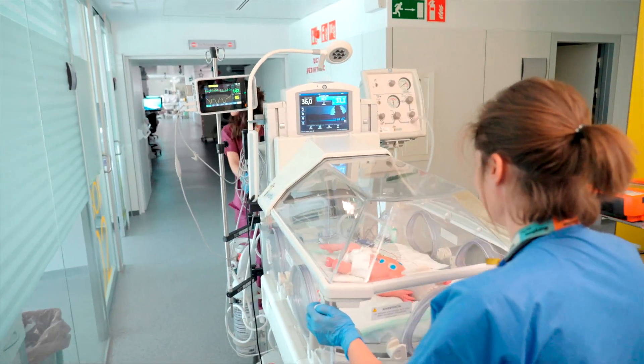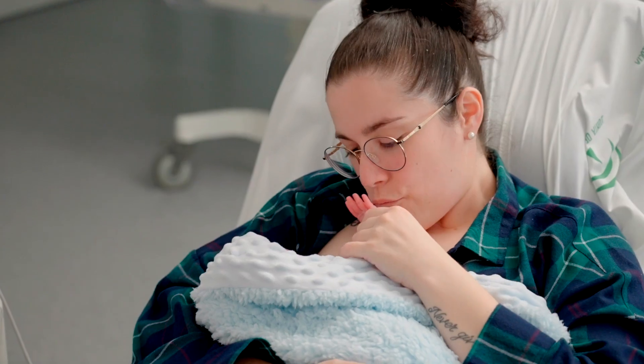We believe that the solutions we have adopted not only facilitate our daily work, but more importantly, it secures the future of our patients.